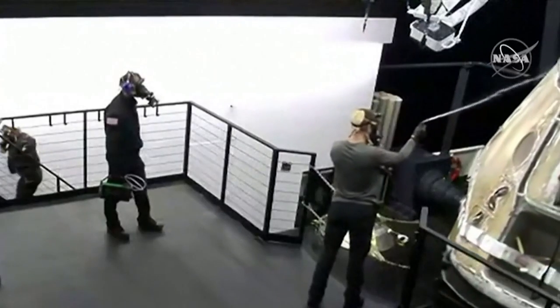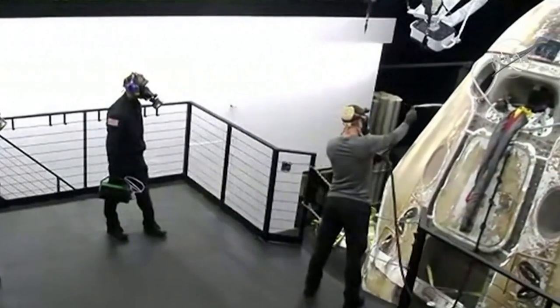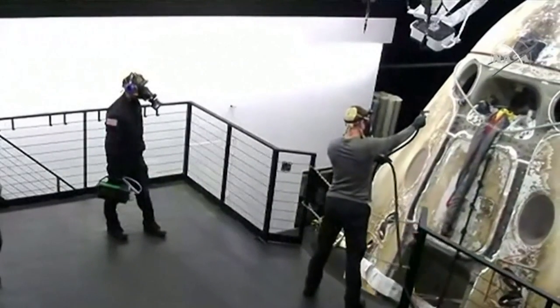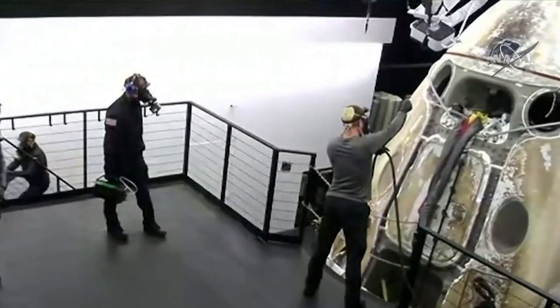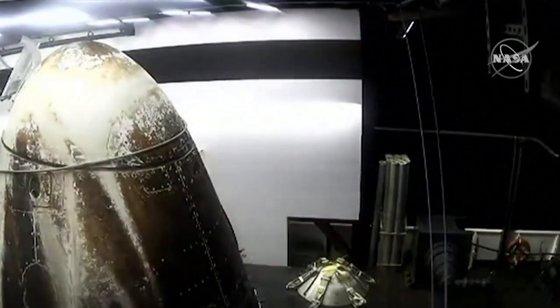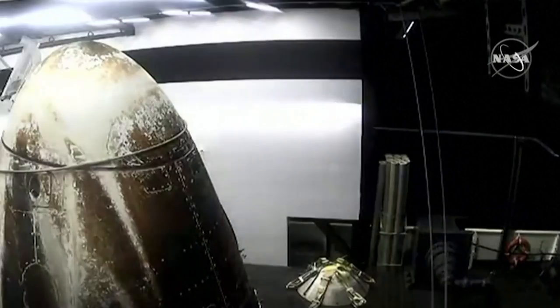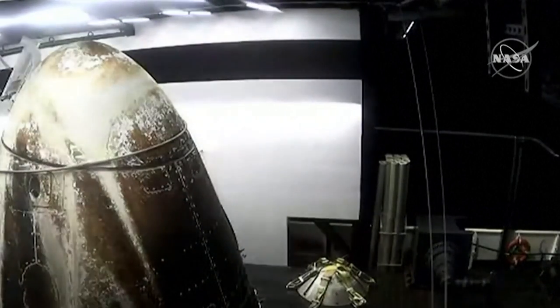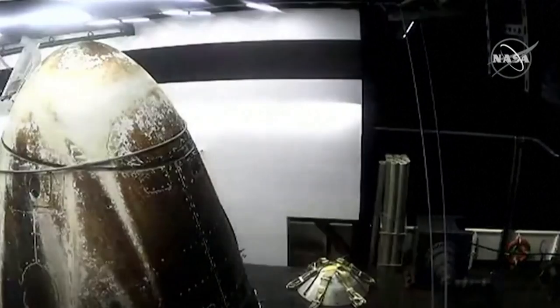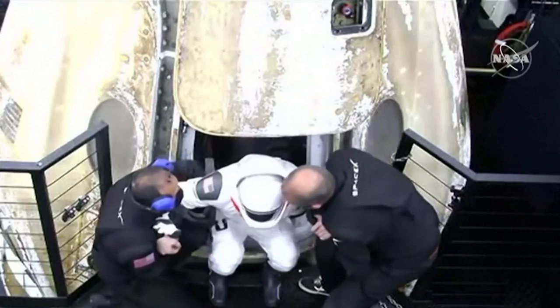Dragon is secured onto the recovery vessel GoNavigator, and now it's moving towards the platform where eventually the hatch will open up. The crew members will not ride this boat all the way back to shore — they will board a helicopter, and that helicopter will take them back to Pensacola. Waiting there will be a NASA plane to bring them back to Houston.